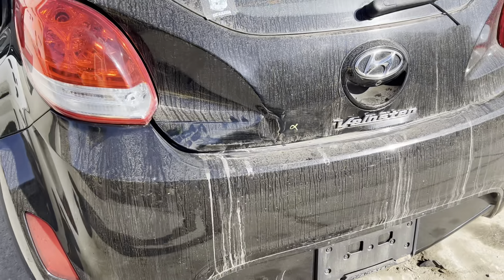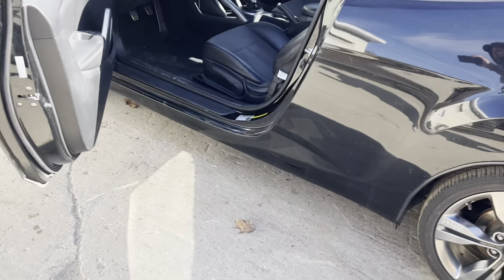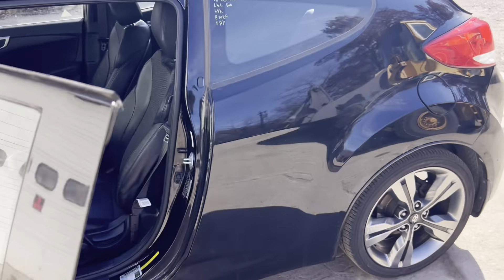Took some damage to the back there. Got our driver's side taillight, quarter panel, mirror, and door — all in great shape.